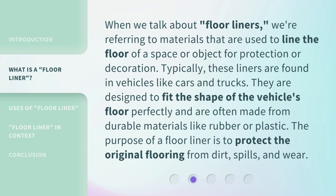When we talk about Floor Liners, we're referring to materials that are used to line the floor of a space or object for protection or decoration. Typically, these liners are found in vehicles like cars and trucks. They are designed to fit the shape of the vehicle's floor perfectly and are often made from durable materials like rubber or plastic.